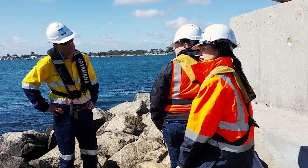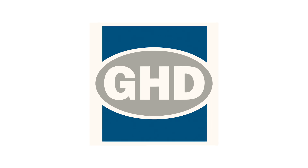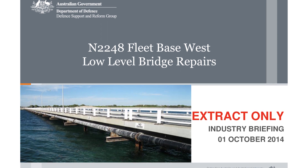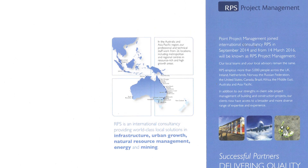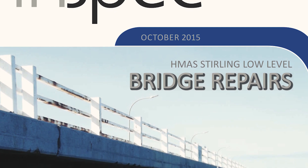The remediation design aspects of the project were undertaken by GHD, who were the Novated Designers to Duratec. The Capital Facilities and Infrastructure Branch, which sits within the Infrastructure Division of the Estate and Infrastructure Group for Defence, appointed RPS Project Manager as the contracts administrator for the project, and Duratec Australia were awarded the project in 2015.